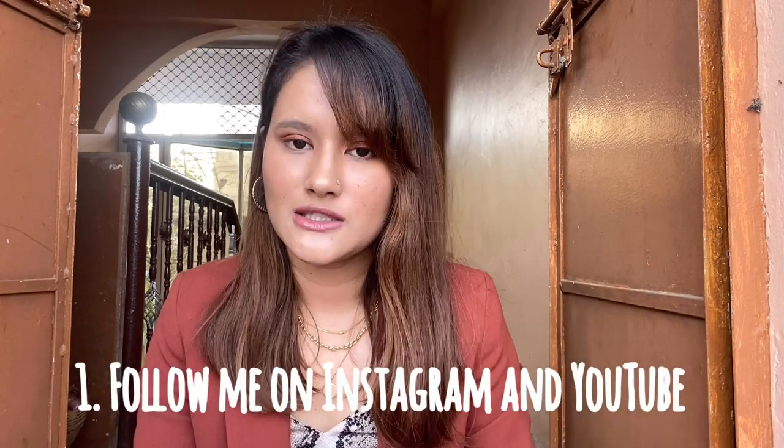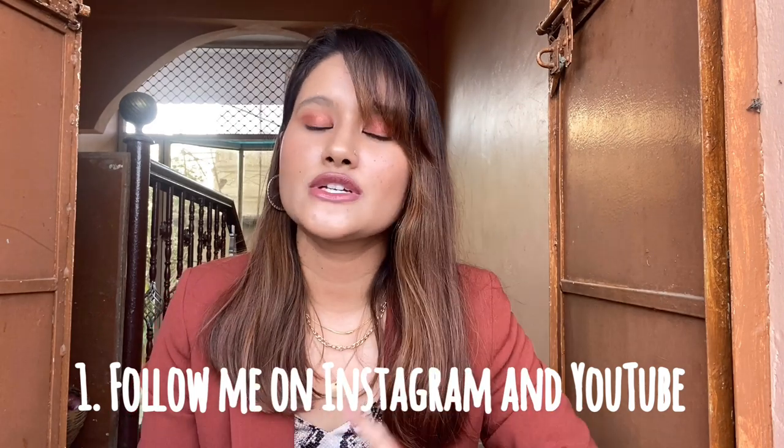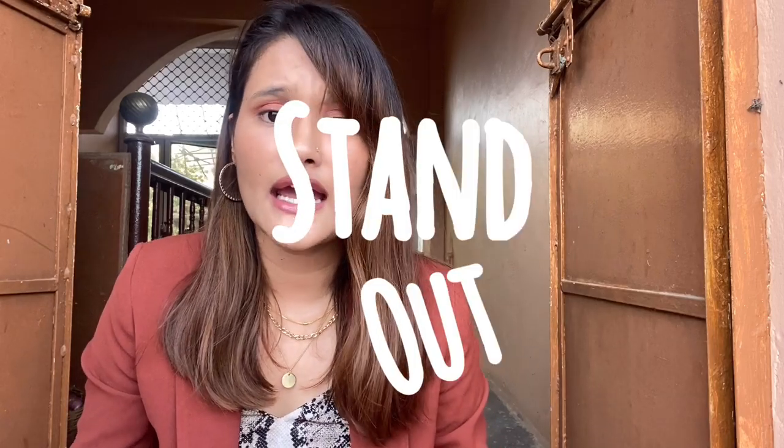Now let's move on to the giveaway details. For this giveaway you only have to follow two rules. First, if you participate, make sure you subscribe to my channel and also follow me on Instagram. Second, you have to try to stand out — you can do anything creative, and on that basis I will select the winner. I'll pick one, two, three, or even four winners — I won't share the exact number. So go and participate!